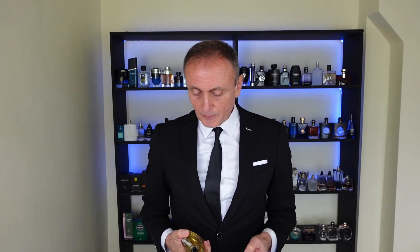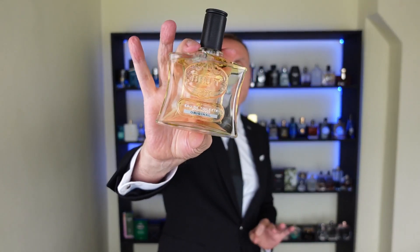At number eight we have Brut Original. People seem to have forgotten how good this fragrance is. It's a fougère, barbershop scent, and it has a note of ylang ylang with nuances of banana. Impeccable price, great fragrance — Brut Original, check it out at number eight.